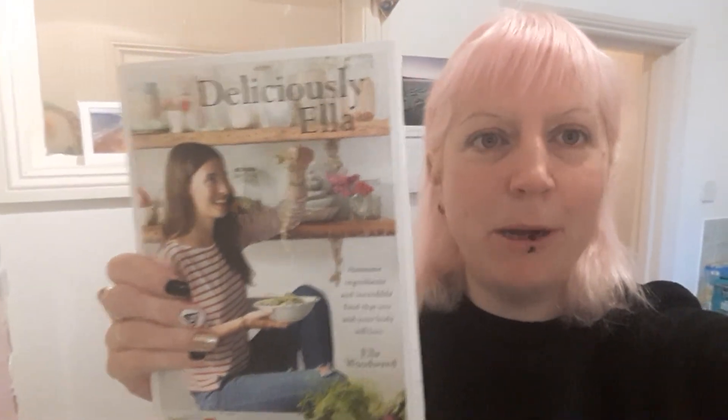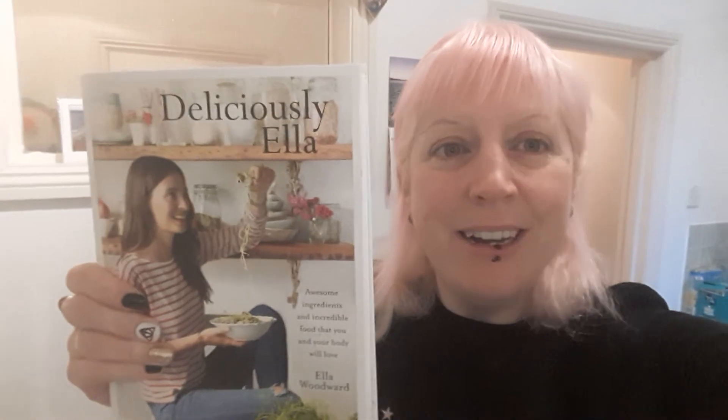I'm promoting her because she really helped me when I first started my vegan journey. She isn't vegan — she's plant-based — so you will find honey in some of her recipes and a couple of other things that aren't vegan. Just double-check your ingredients, and with honey, replace it with maple syrup — that's what I do. You can also use date syrup or agave nectar as alternatives, but I prefer maple syrup. She's really good for inspiration.